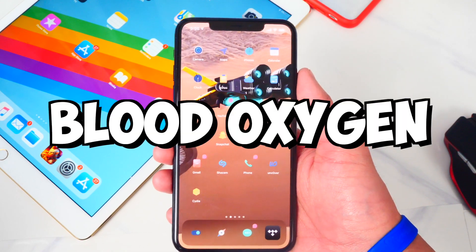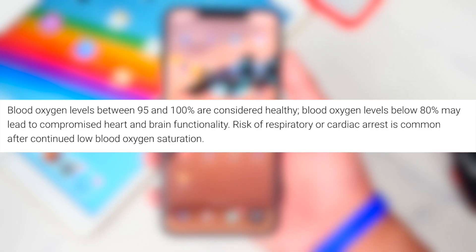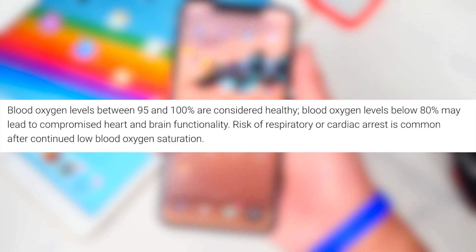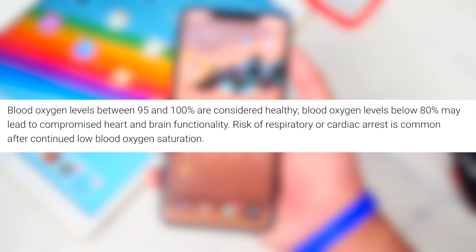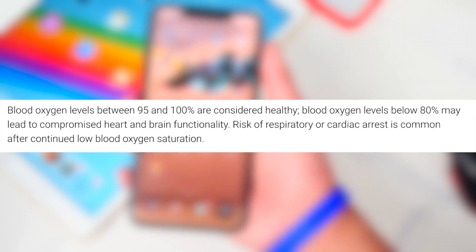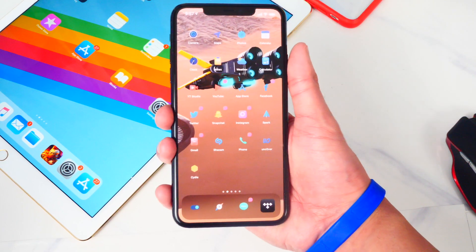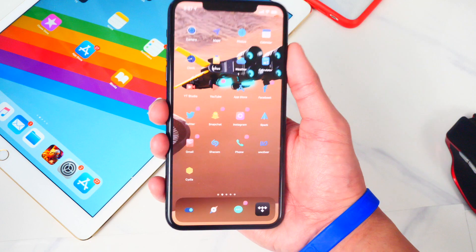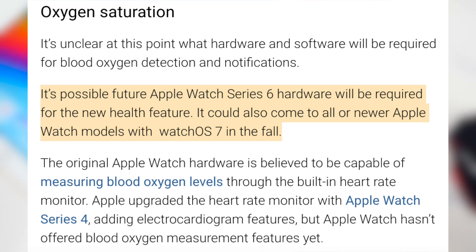9to5Mac says the Apple Watch will have a blood oxygen detection feature, found in the iOS 14 code. Blood oxygen levels between 95 and 100 are considered healthy, and below 80 may compromise heart rate and brain functionality. Having a low blood oxygen level increases risk of respiratory or cardiac arrest. With this new technology, the Apple Watch will detect when your blood oxygen level is below the desired amount and send you a notification. We don't know yet if this will come to only newer Apple Watches or be a software update for all newer models.